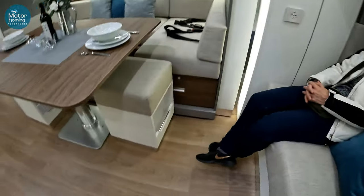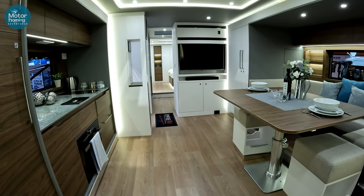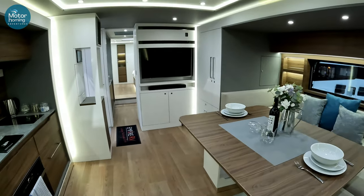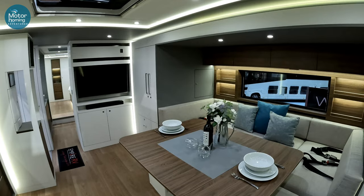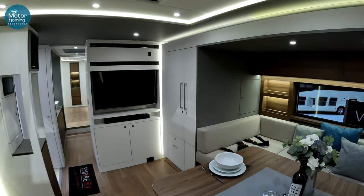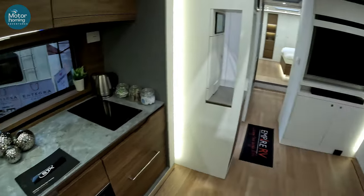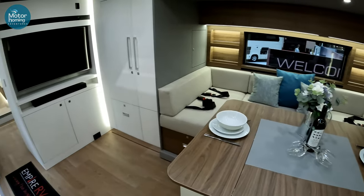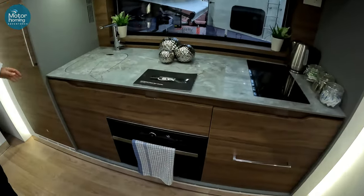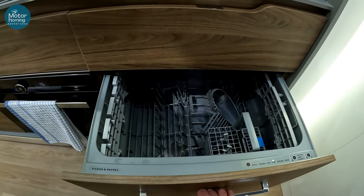It goes back for miles, doesn't it? It really does. Now, as for reversing this — imagine driving off without the sides in, forgetting to put one of the slides in. You would go round and round about four times checking you had stowed everything, but to be fair there is a lot to put away once you're on the move. I'm trying to find a dishwasher. It will be there somewhere. There we go — look at that, yes, there it is. Fancy not finding that.